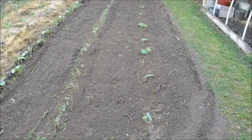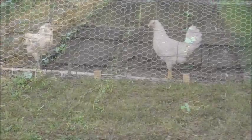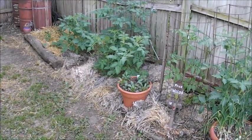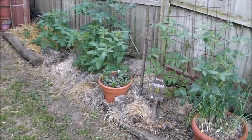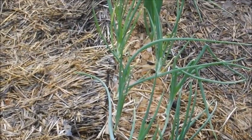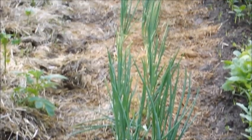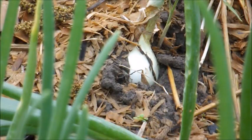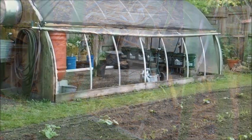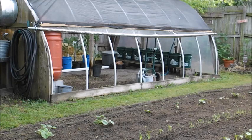Got some okra, some zucchini, and a row of green beans there to the left. The tomatoes here on the back fence row are doing really well for us, and our onions are just starting to bulb.